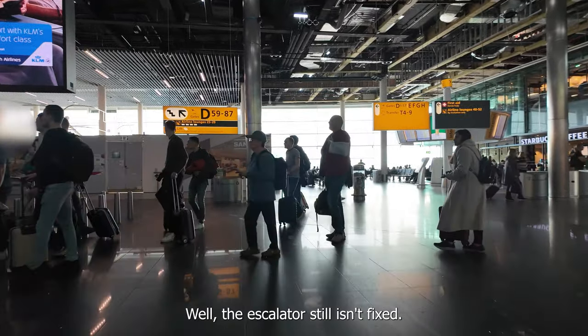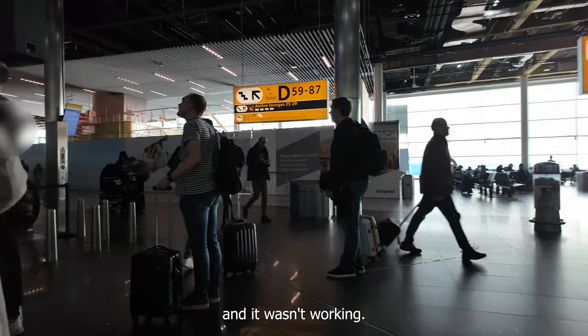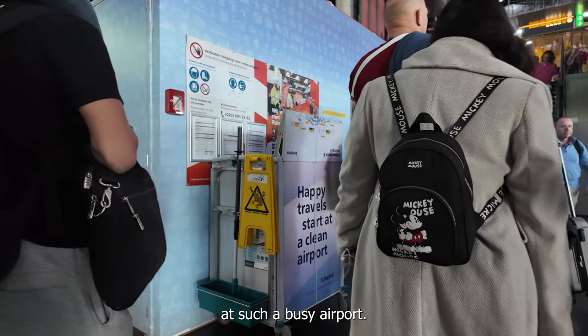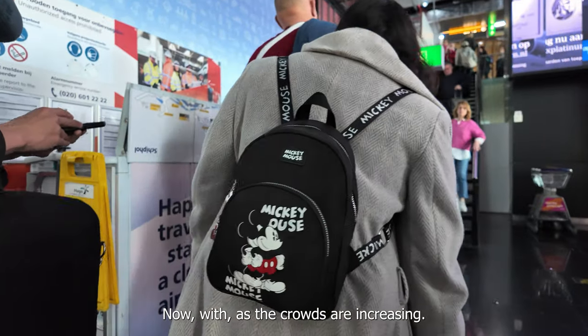Well, the escalator still isn't fixed. It's been a month since I was here last and it wasn't working. I'm fine using the stairs, but I still think it's a bit of a disgrace that at such a busy airport this isn't fixed, and it's also quite dangerous now as the crowds are increasing.